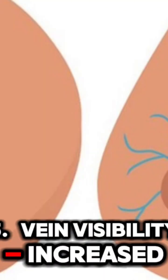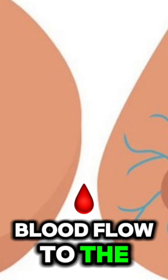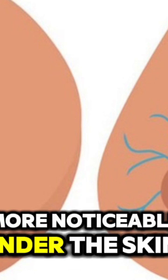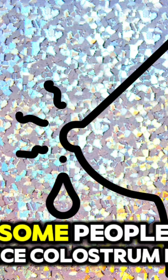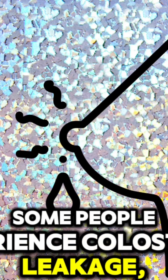5. Vein visibility: Increased blood flow to the breasts can make veins more noticeable under the skin. 6. Possible leakage: In later pregnancy, some people experience colostrum leakage, which is the first form of milk.